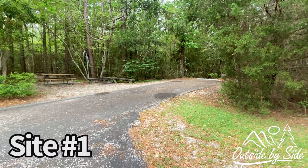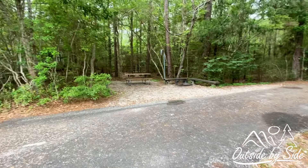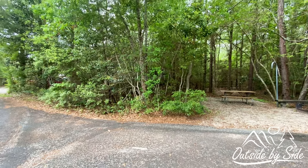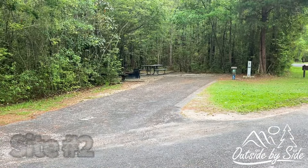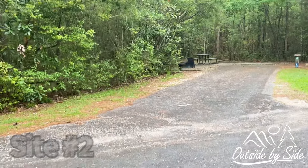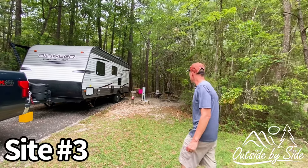This is site number one — it's a very good spot, very secluded. The only thing is you're right next to the park host; you can see them right through the trees. This is spot number two — it's a good one.